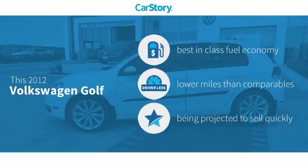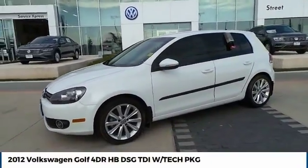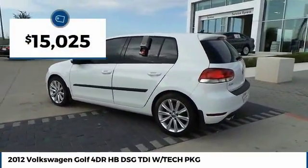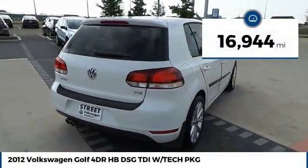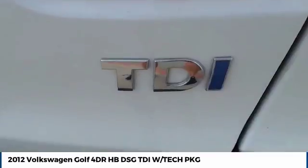It indicates this vehicle as having best-in-class fuel economy, low miles. You are going to love the 2012 Golf. It's the original fun-to-drive hatchback. Drive one today — it is priced below $20,000. This vehicle has less than 20,000 miles. This isn't just a vehicle, it's an experience. So stop in for a test drive today.